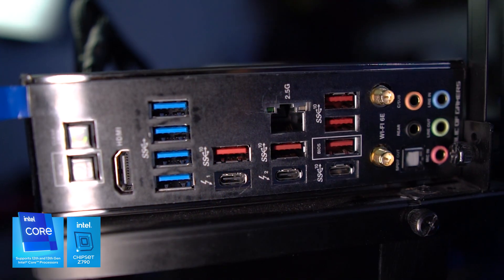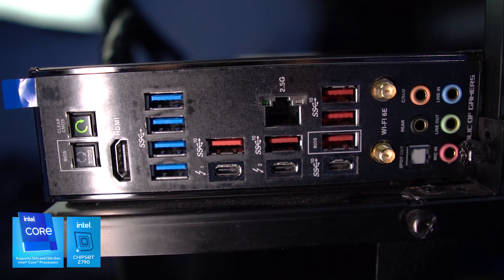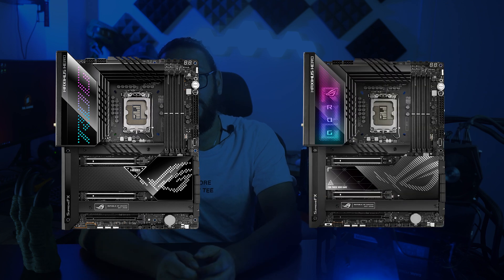The biggest update for the new platform is more PCIe lanes from the chipset, which gives us more higher-speed USB ports at the back. It would be extremely difficult to tell the Z690 and Z790 Hero apart if you put them side by side. Another nice thing to mention is that Intel is still forwards and backwards compatible, and most importantly there's support for DDR4 memory in some boards for anyone who is a bit tight on budget.